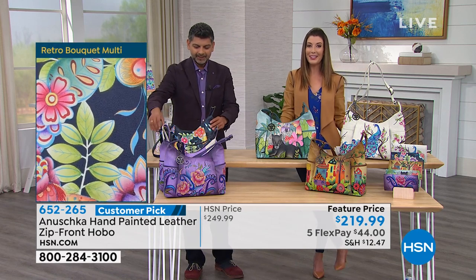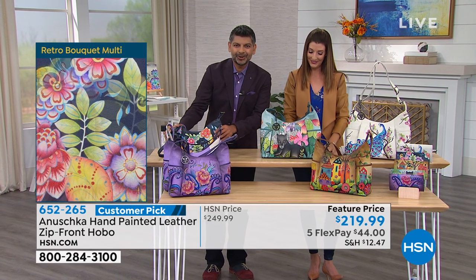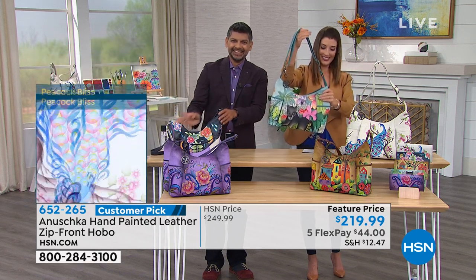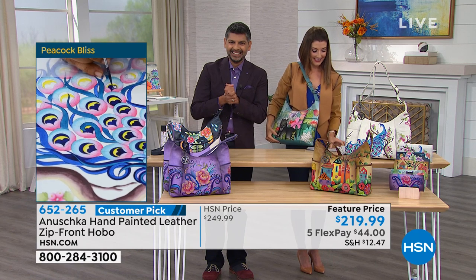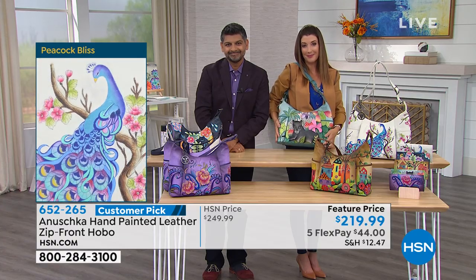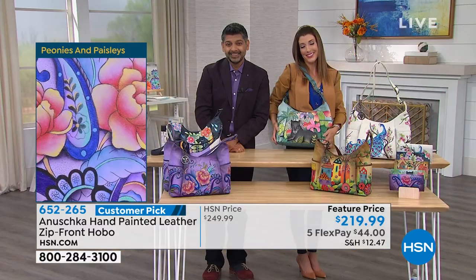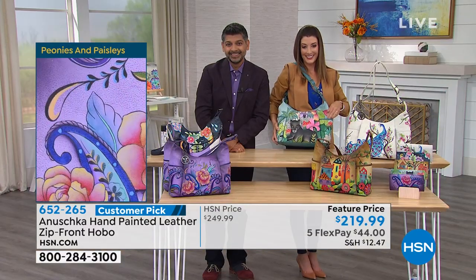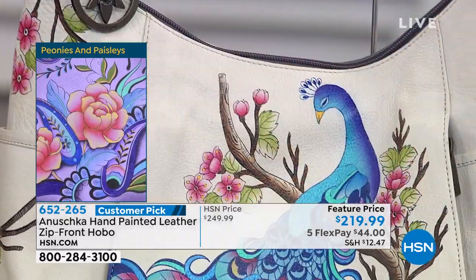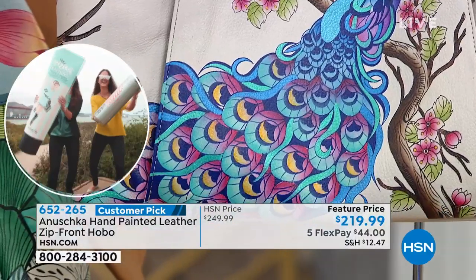Let's say hi to Gloria in California. Gloria, you're live with Sarah and Bhaskar — good afternoon. She says she's bound to her bedroom because she has a lot of medical problems, but all over her bedroom walls are her Anushka peacock bags. She has the pink one with zippers on the side, a blue one, the teal one, the big shopper green one, a black and green, the leopard, and the little pink elephant one.